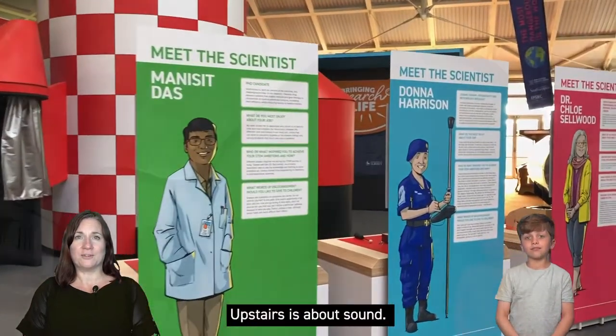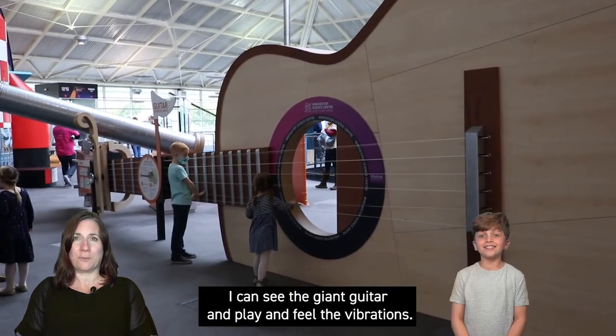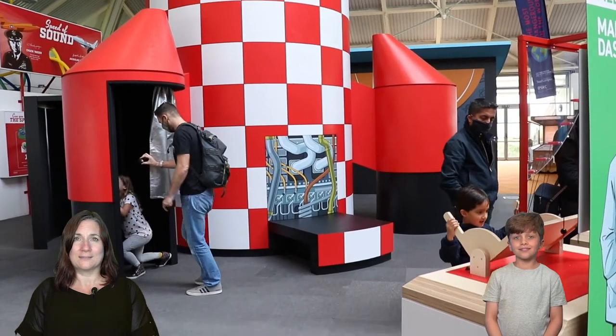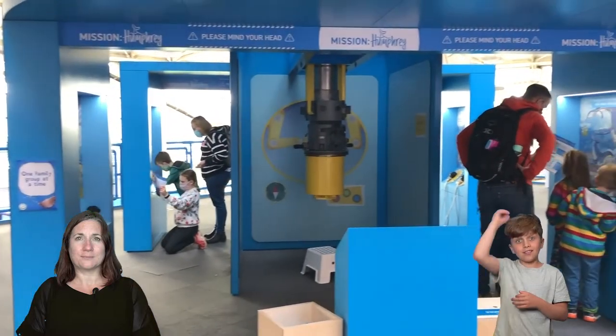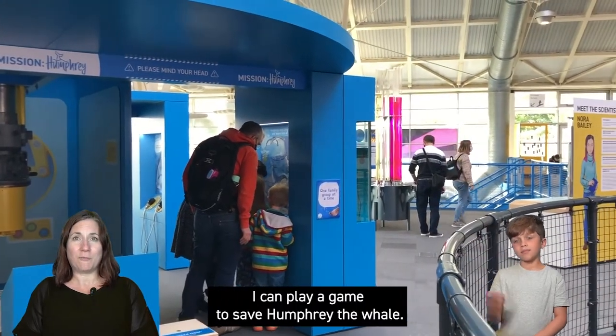Upstairs is about sound. I can see the giant guitar and play and feel the vibrations. I can see sound near the rocket. I can go inside the ear and see how the ear works. I can play a game to save Humphrey the whale.